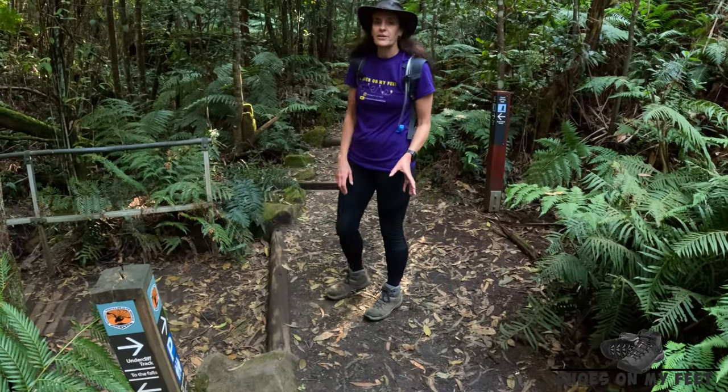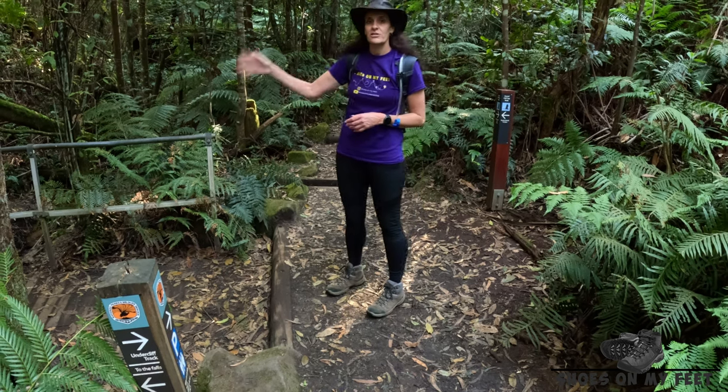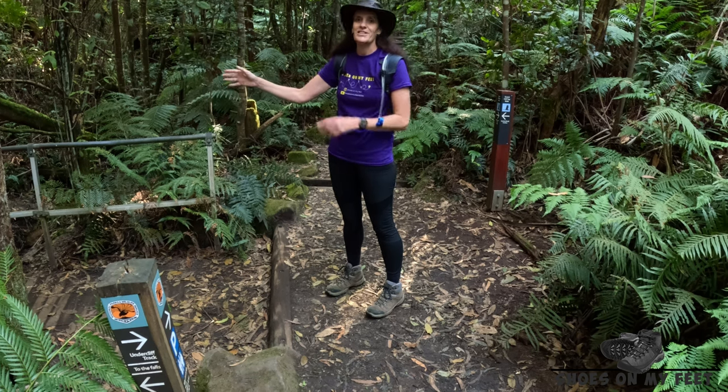We've just finished along the under cliff track. If you need the toilet, head up to Wentworth Falls Picnic Area. We're going to continue the Grand Clifftop Walk across the bridge and make a quick detour down to Denfinella.